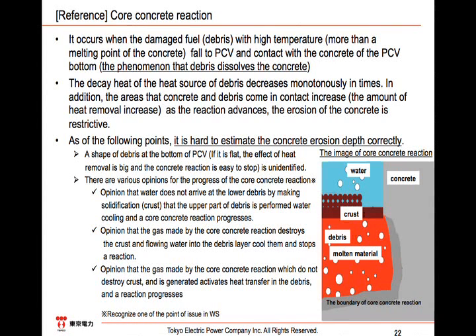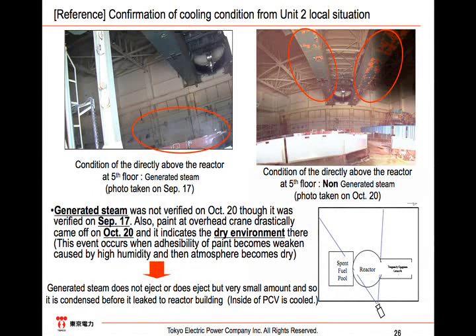For reference, concerning Unit 1's local situation, we have reported on the generated steam from the first floor of the southeast area of Unit 1, and under the floor the water that leaked from the suppression pool has accumulated. Generated steam was not observed on October 13, and this is the evidence by which we think the area of the suppression chamber has been cooled. The picture shows the local situation of the fifth floor of the reactor building of Unit 2, taken by a camera installed for sampling. The generated steam was not verified on October 20, though it was verified on September 17. Also, the paint on the overhead crane came off on October 20, so we think this situation indicates that the generated steam has ceased, resulting in a parched environment.